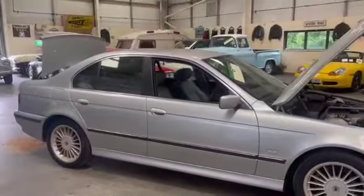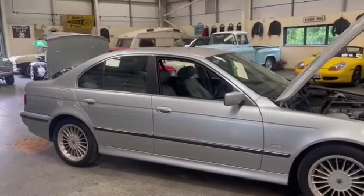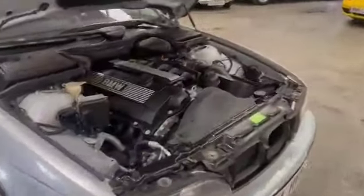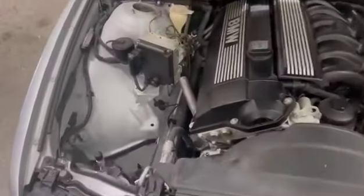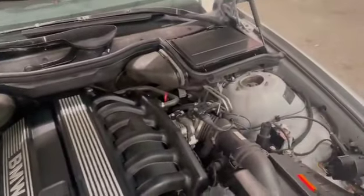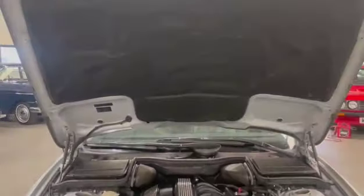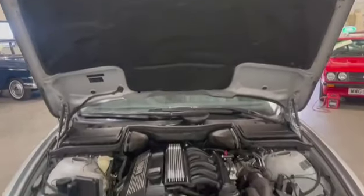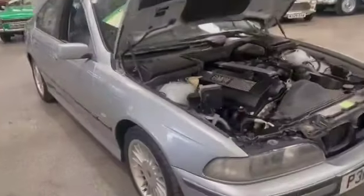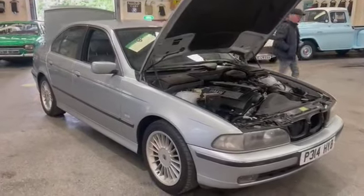I just started it up a minute ago and moved it around the shed — had to get a few cars out this morning. It starts up and runs lovely just as you'd expect. And for the mileage, likewise under the bonnet — lovely everywhere you look really.